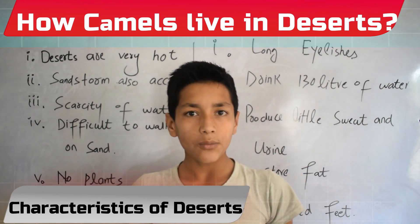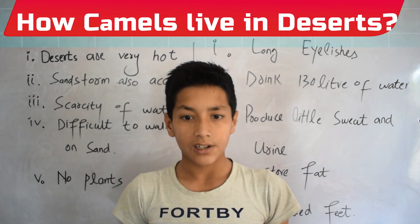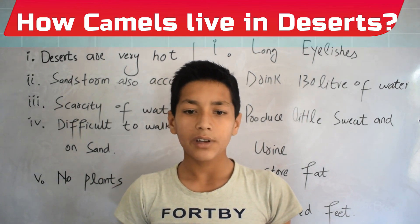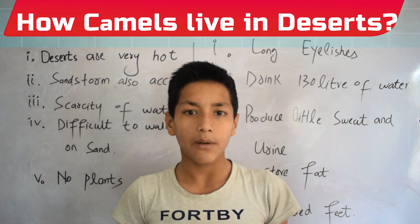So what will be the food of a camel? But still the camel is living in the desert. How? Because camels have some adaptations in their body which help them to survive.